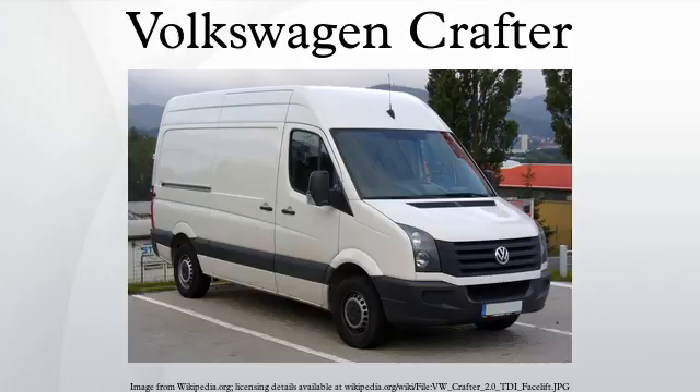The Crafter is built in the Mercedes-Benz Ludwigsfelde and Düsseldorf plants, the same German factories where the Mercedes-Benz Sprinter is built. The new generation will be built in Wrzesnia, Poland, where the company plans to build the factory in autumn 2014. Planned volume of production is 85,000 per year on a 220-hectare site.